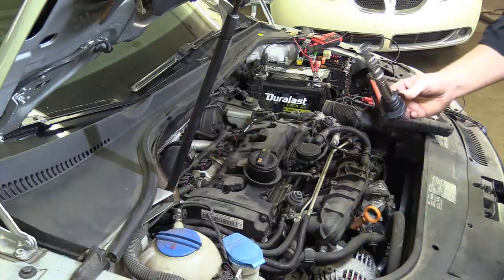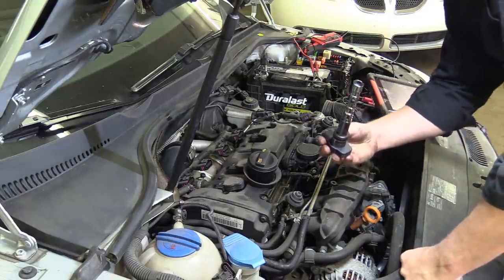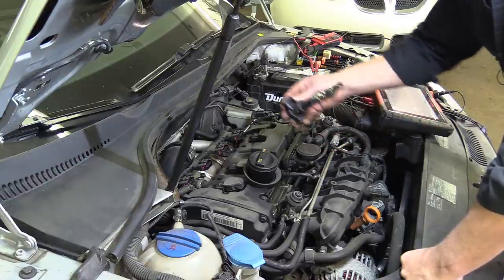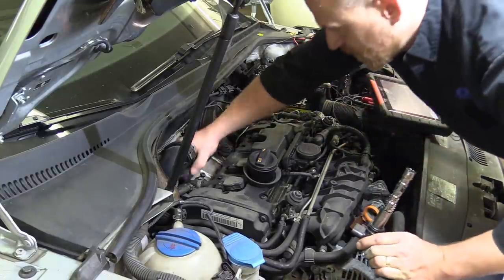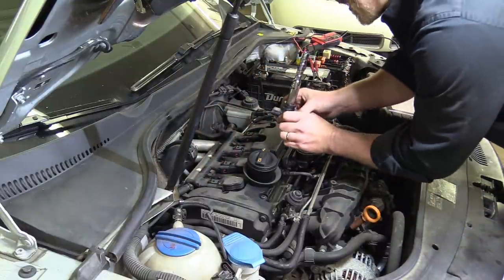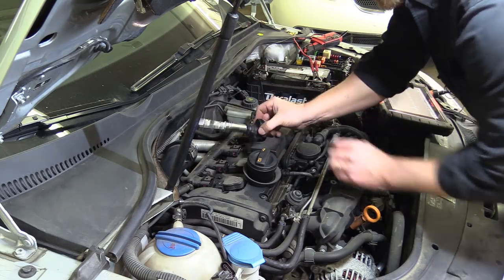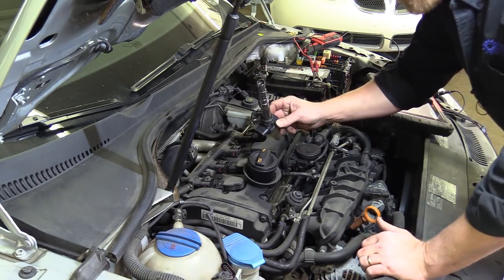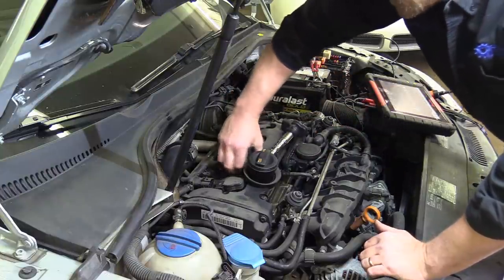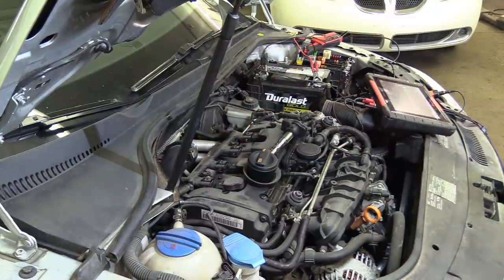I was checking for a track mark — this isn't going to be easy to do a spark output test on given the harness design. I could have plugged it in and done a spark output, but that's not going to happen. So I'm going to swap two coils and see if that pattern moves with the coil.